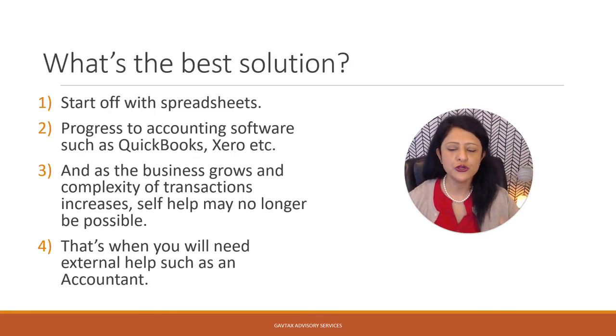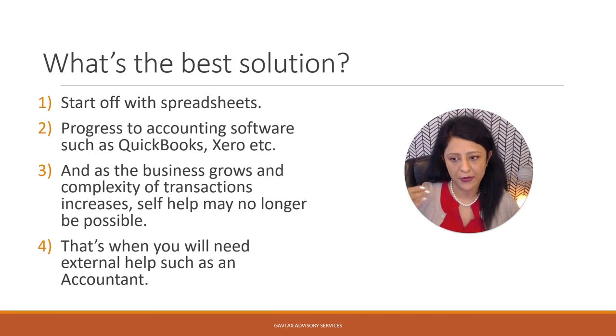So what is the best solution for your business? If you're starting off and there are no revenues, you could start with Excel or Google spreadsheets. As your business grows and revenues start coming in, you could progress to the self-employed options that QuickBooks and Xero offer. And as the business grows further in complexity — more partners, more capital being injected, more complex transactions — self-help may no longer be an option. That is when you need external help from a bookkeeper or an accountant.